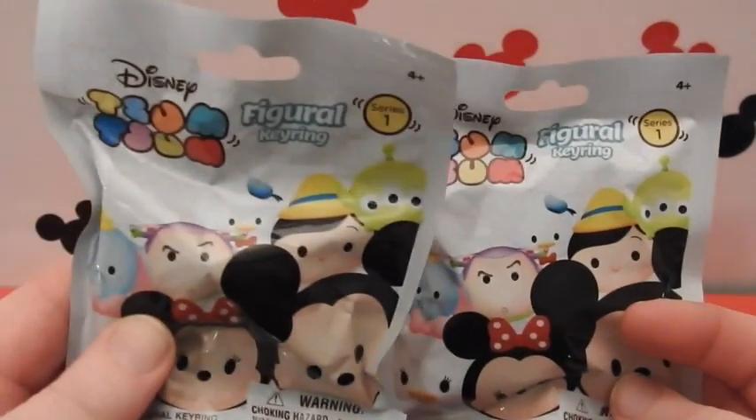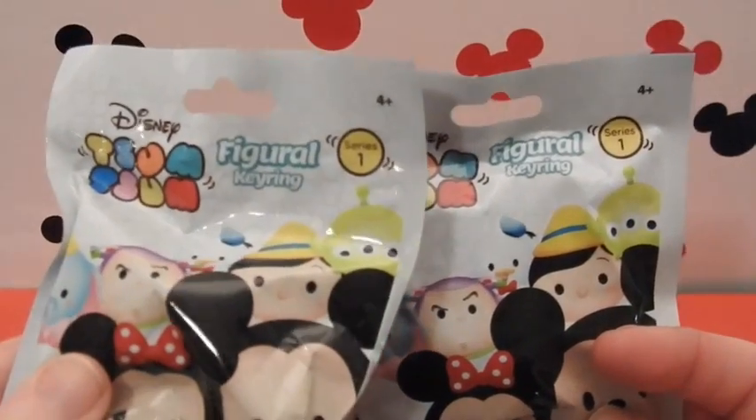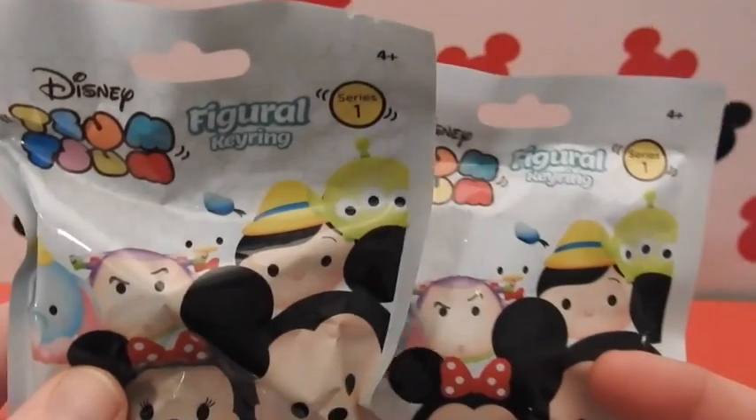Hi kids, picked these up at the store today. They are the Tsum Tsum, the Disney Tsum Tsums, mystery key ring bags.